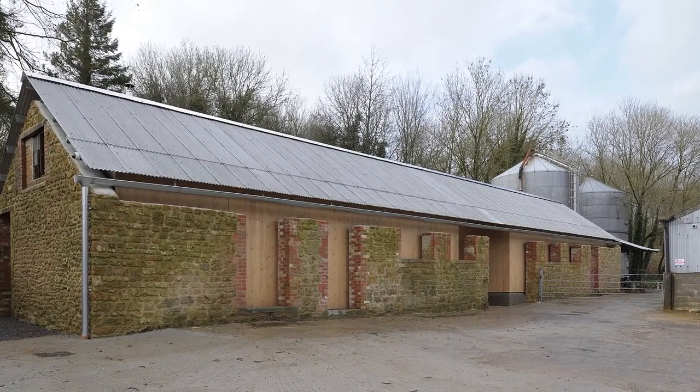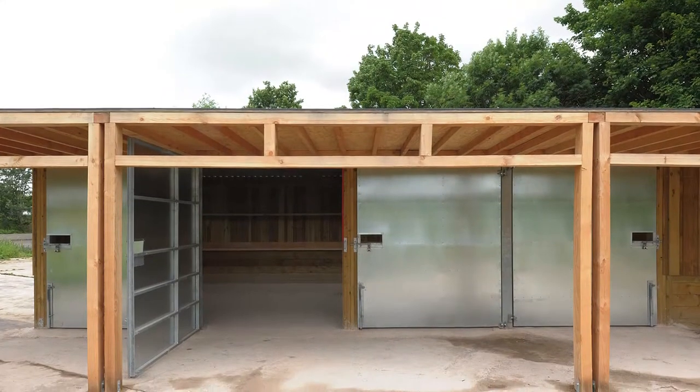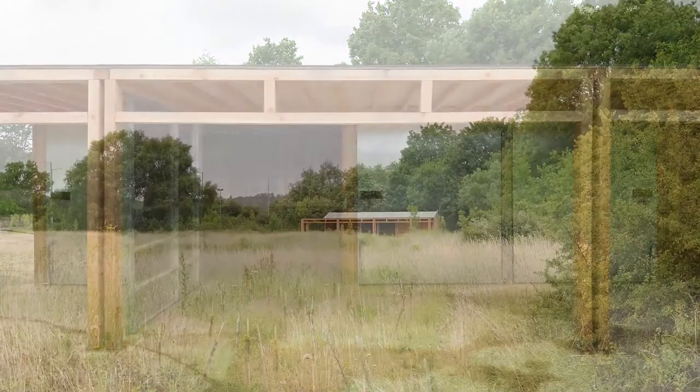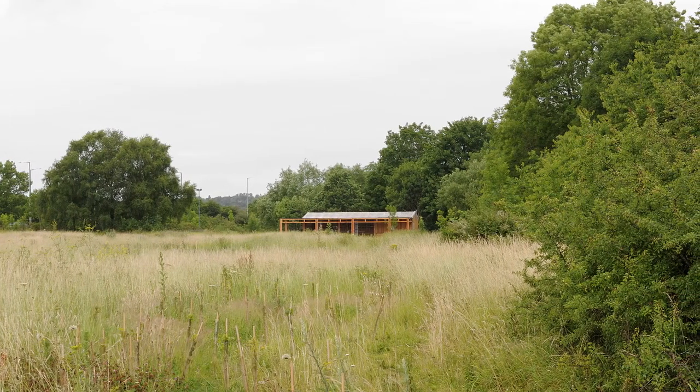In both of these projects we used galvanised steel extensively. In the Avon Wildlife Trust building we used it in a single way: we had very large galvanised steel doors that closed the building up completely when it was out of use, and then opened it up, framing these grand views to the wildlife, the nature, and the landscape beyond.